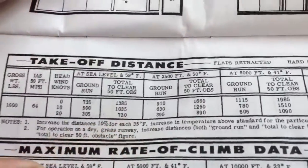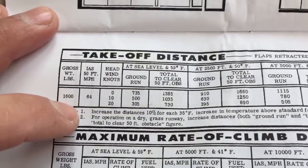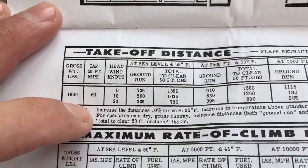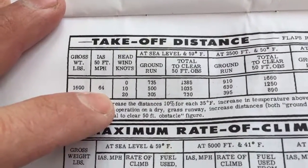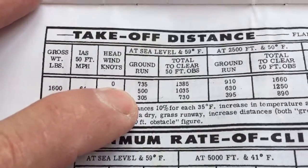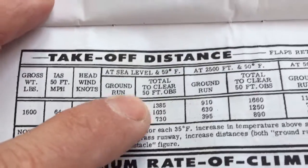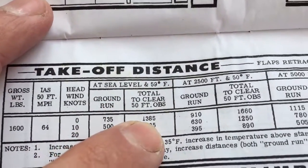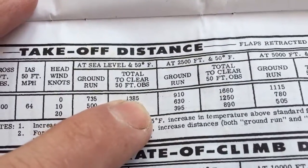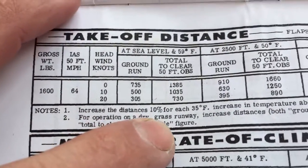Performance charts show the Cessna at a gross weight of 1,600 pounds, with a liftoff speed at the 50-foot obstacle of 64 miles per hour. With zero wind on the conservative side, we're looking at a 735-foot ground roll at 59 degrees, and 1,385 feet to clear a 50-foot obstacle.